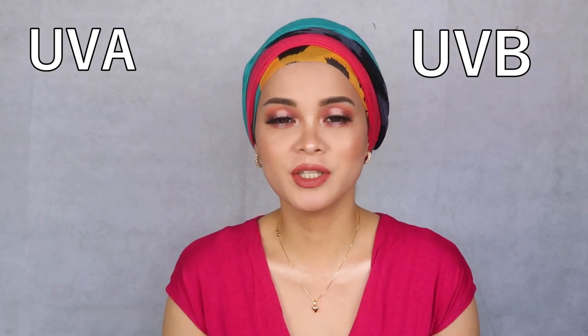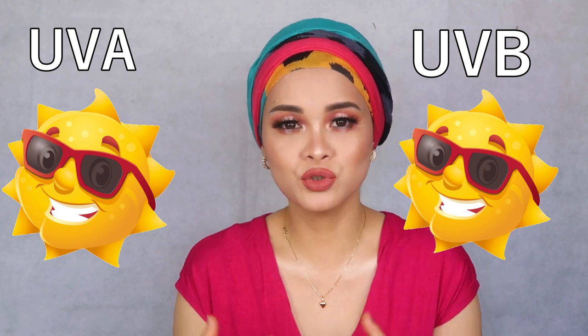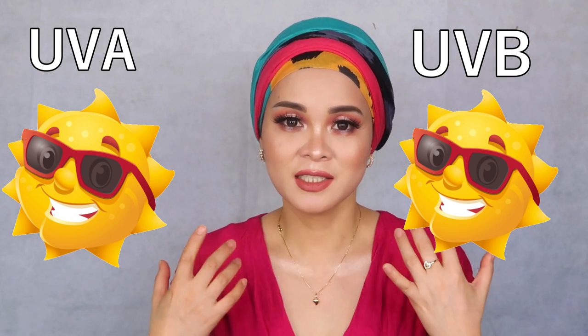Another terminology you always see when we talk about sunblock or sunscreen is UVA and UVB. These are the radiation given by the sun. So when we expose ourselves at the beach, when we sunbathe, during that sun exposure, the sun gives us ultraviolet rays — what we call UVA rays and UVB rays.